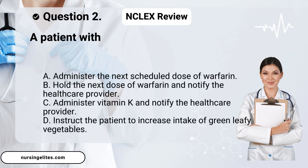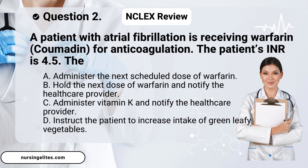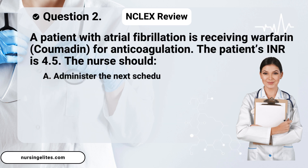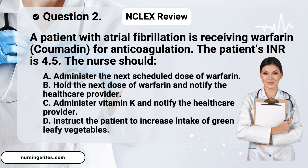Question two. A patient with atrial fibrillation is receiving warfarin, Coumadin, for anticoagulation. The patient's INR is 4.5. The nurse should: A. Administer the next scheduled dose of warfarin. B. Hold the next dose of warfarin and notify the health care provider. C. Administer vitamin K and notify the health care provider. Or D. Instruct the patient to increase intake of green leafy vegetables.